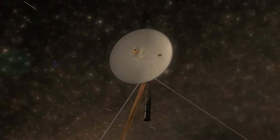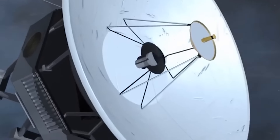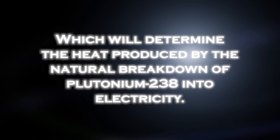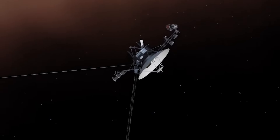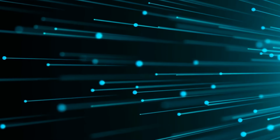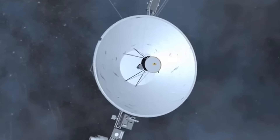However, this milestone was not easy to achieve. As the probe moved farther and farther away from the sun, the amount of sunlight available to power its instruments and systems significantly decreased. The spacecraft's power is generated primarily from three radioisotope thermoelectric generators, which convert the heat produced by the natural breakdown of plutonium-238 into electricity. As the heat output of the thermoelectric generators has decreased over time, the available power has decreased, affecting the operation of several onboard systems, including scientific instruments, data transmission, and communications.